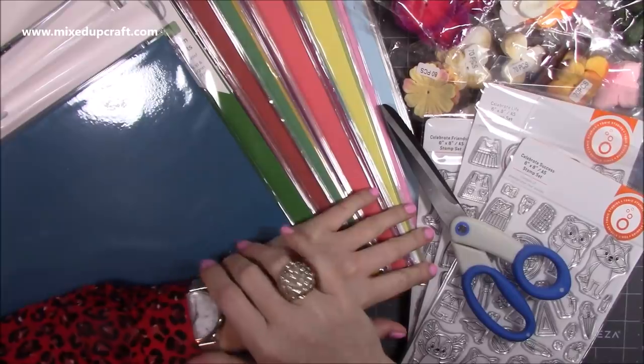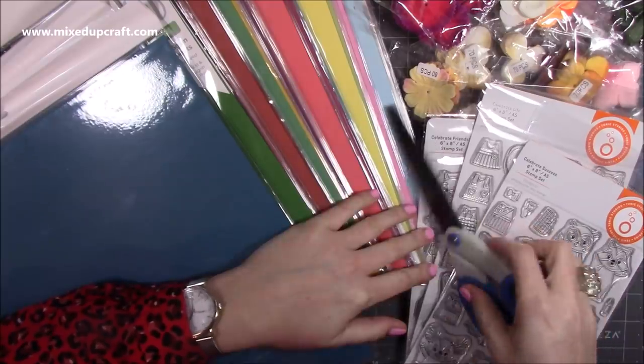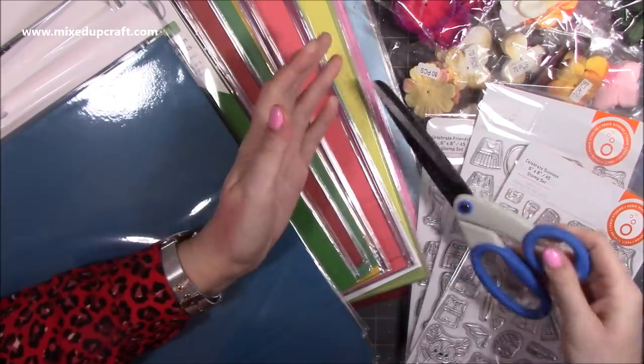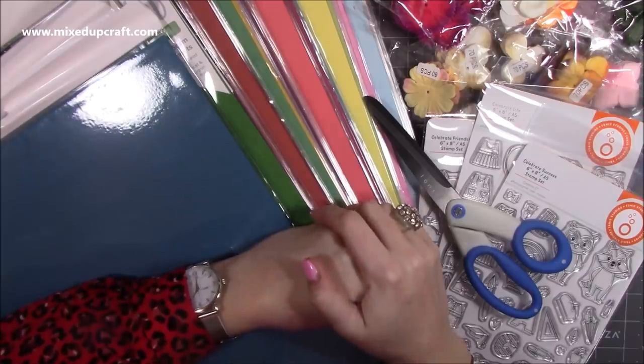That's everything - I'll link all of this because there's still a lot available. Click on the clearance section and you'll hopefully find some cool things, maybe even these scissors too, as you can use them on paper as well. Anyway, thank you for watching and I'll be back again soon with another video. Bye!